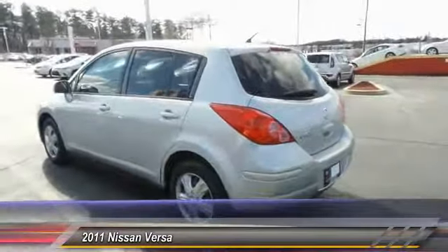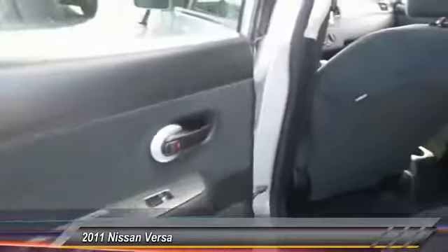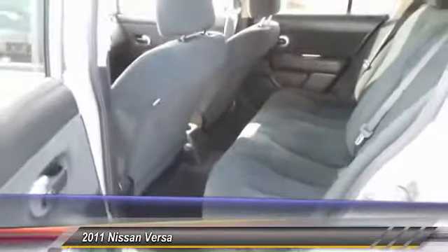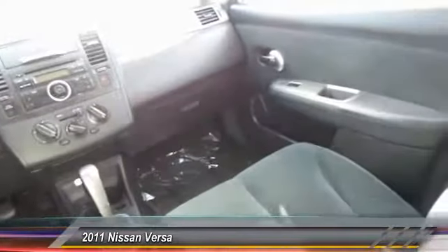Here are some of this vehicle's great options: anti-lock braking system, power steering, air conditioning, front cruise control, rear defrost, AM/FM stereo radio, FWD, child safety locks, power door locks, and bucket seats. Come take a test drive today.